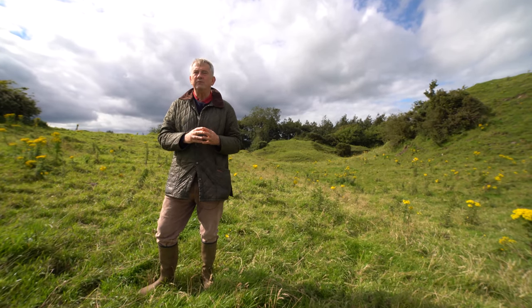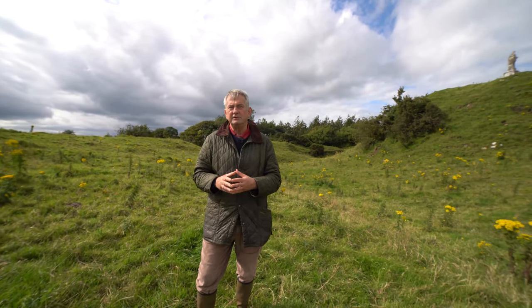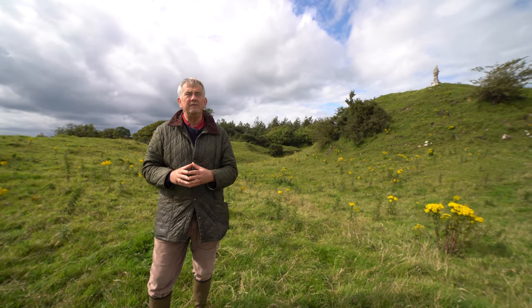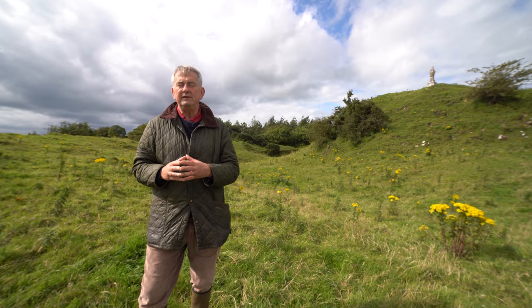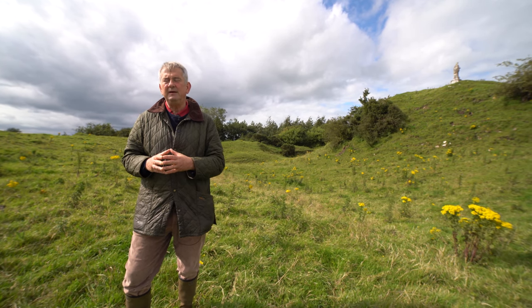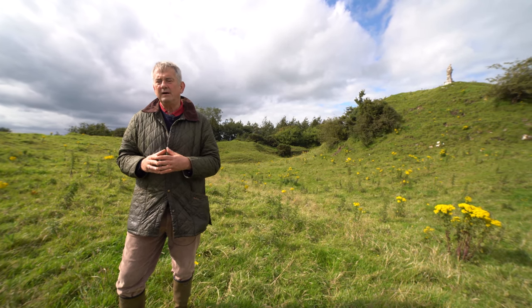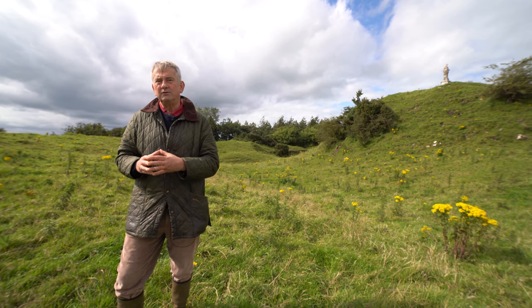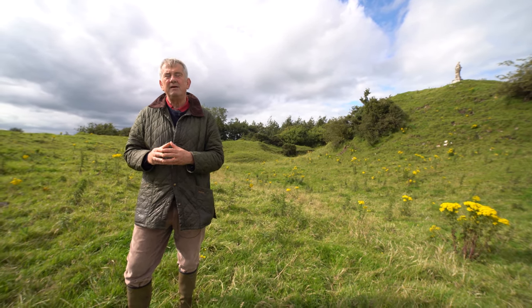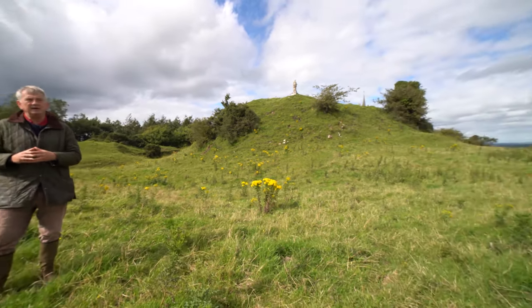At Granard, we have both: a high-ranking Anglo-Norman lord in the form of Richard de Tute and his family, and we are in a frontier area, because the regions to the west, north, and northeast were dominated by Gaelic Irish princes and lords. There was a lot of turbulence in the area. Colleagues from across Europe are very impressed by the Motte and Bailey Castle here at Granard — it is that much bigger than the average Motte.